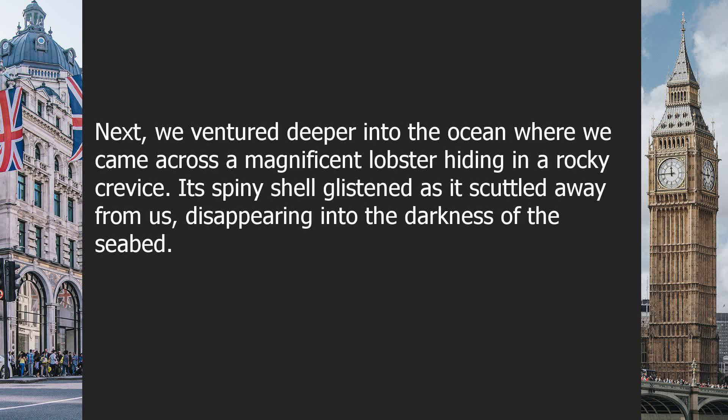Next, we ventured deeper into the ocean, where we came across a magnificent lobster hiding in a rocky crevice. Its spiny shell glistened as it scuttled away from us, disappearing into the darkness of the seabed.